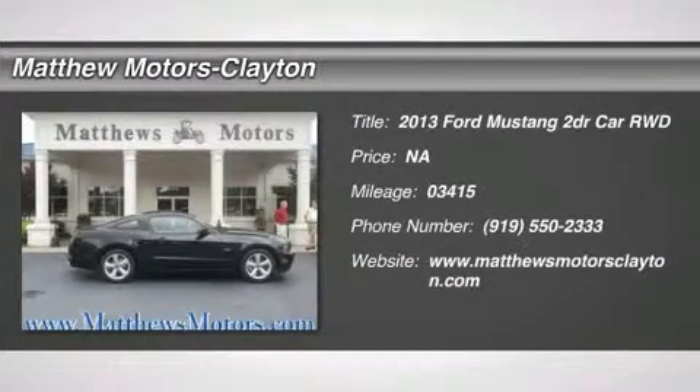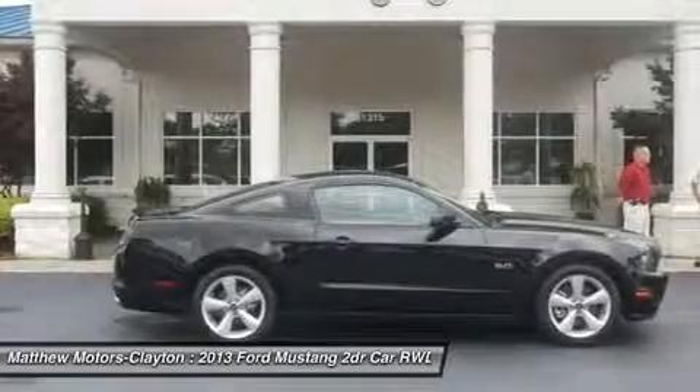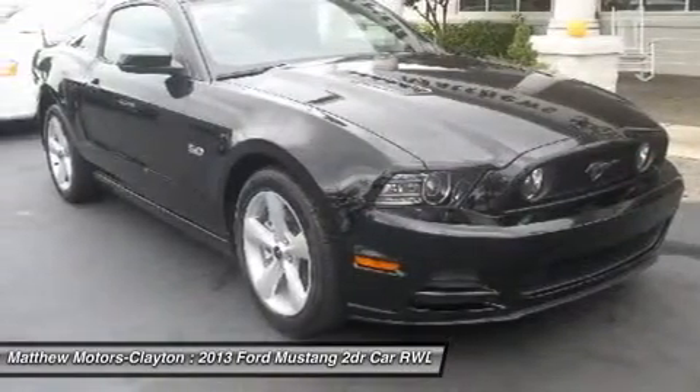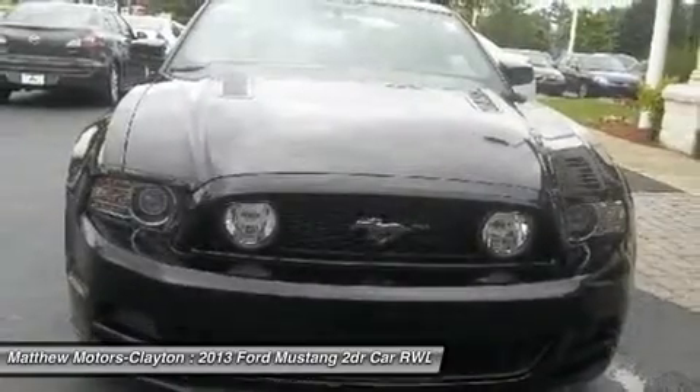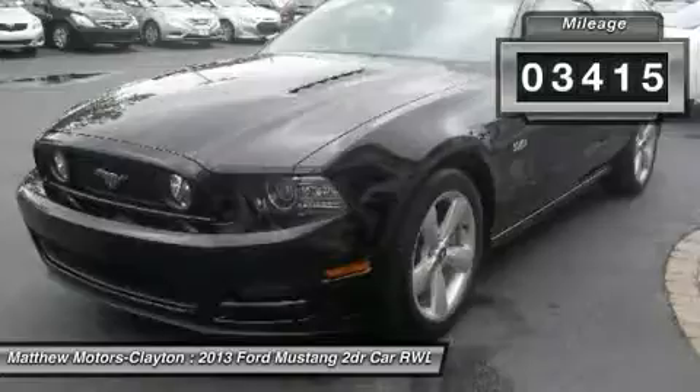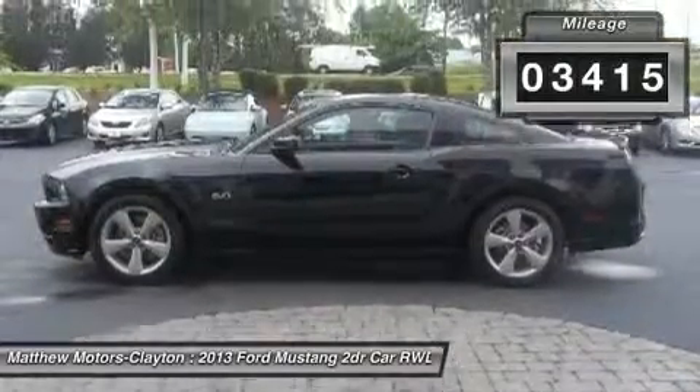Contact us today to receive this special internet price. Matthews Motors: 2010 CIADA Quality Dealer of the Year, 2010-2011 Triangle East Best Dealership Award, 2011 BBB Torch Award Finalist, and 2012 Business Leader Magazine T.O.P. 50 Entrepreneur.